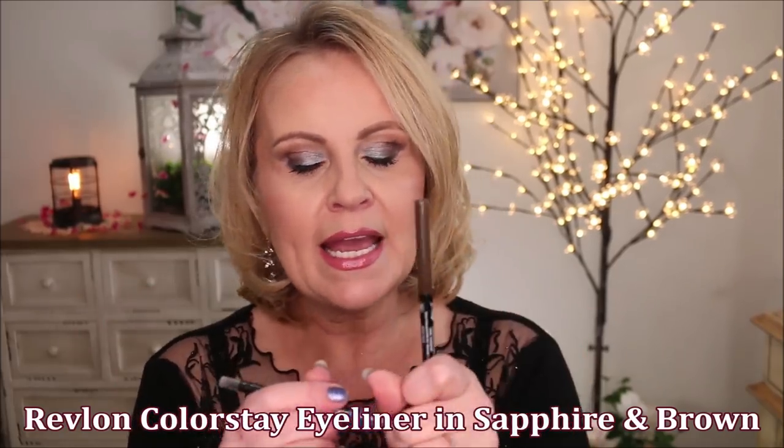For eyeliners I found the Revlon Colorstay liners this year — I'm wearing the blue one today and I also have a brown. I love that they have a sharpener on the other end and a little smudger. I want to really smudge it as much as I can and that really helps. These are very very budge proof — I've had this on for several hours, there's no fading and no smudging from watering eyes. You guys are the ones who told me about these and I'm so glad you did.